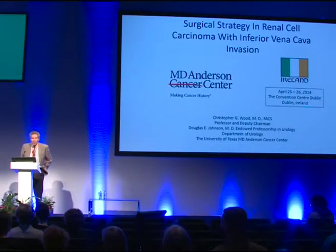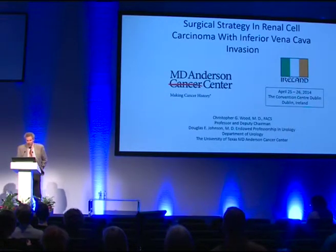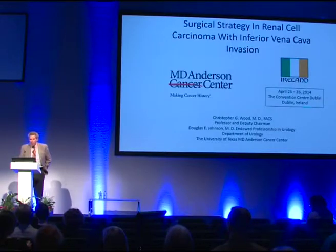Thanks to the organizers for the kind invitation. This is actually my third time in Dublin and I've fallen more in love with the city with each visit. I'm happy to talk to you today about the surgical strategy for the management of patients with inferior vena cava invasion.